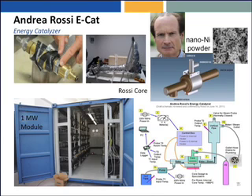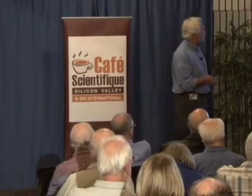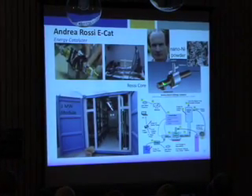Along comes Andrea Rossi. Rossi never worked with Piantelli but basically seems to be working on exactly the same thing. Instead of using nickel rods, he's using fine nickel powders, which makes sense: if this effect is a surface effect, as most of us think it is, increasing the surface should increase the effect. Rossi has developed what he calls an ECAT — an energy catalyzer. If you Google it, you'll get thousands of hits; I get 10 emails a day on this subject.